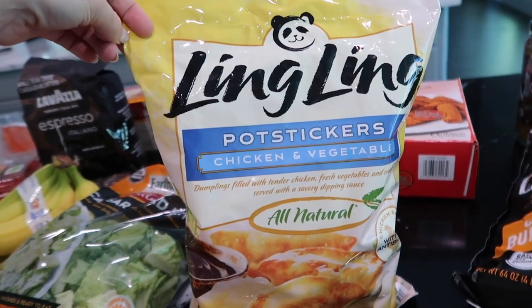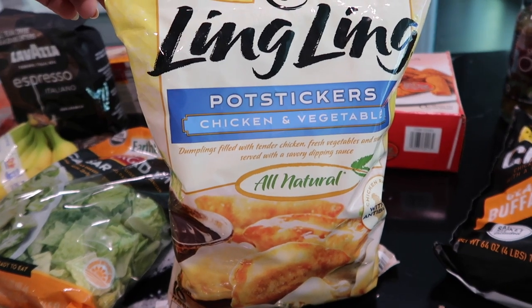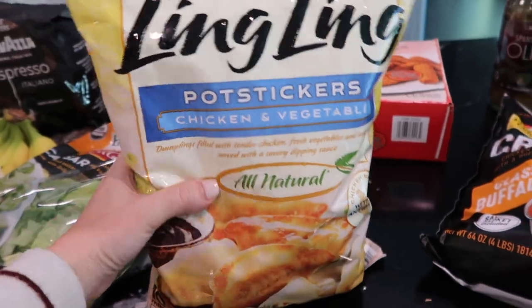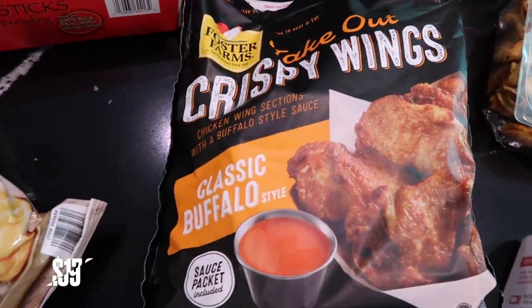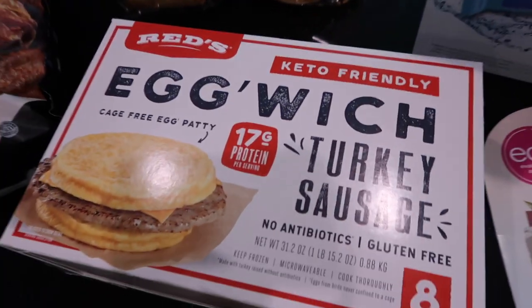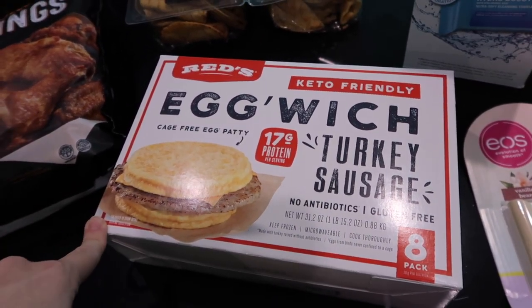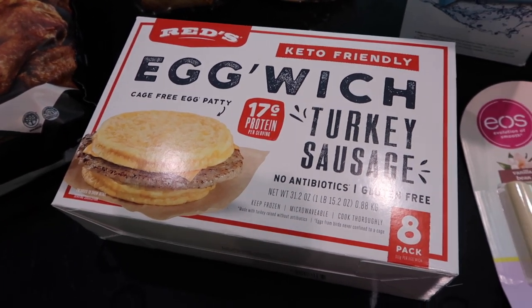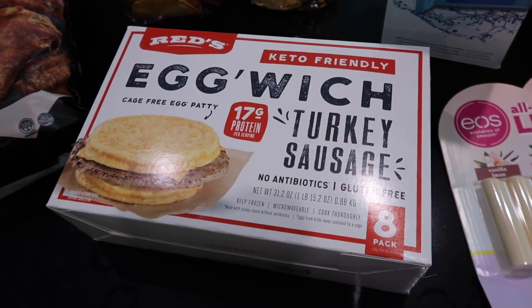We found these Ling Ling pot stickers — chicken and vegetables — and you can steam them or sear them in a frying pan. And then we got some wings, the classic Buffalo style, to put into the air fryer. I also got these egg, turkey and sausage sandwiches. I think Kristen from Kristen Marie's channel shared these or maybe it was on her Instagram, and she said they're really good. They're 17 grams of protein, so we're going to try those.